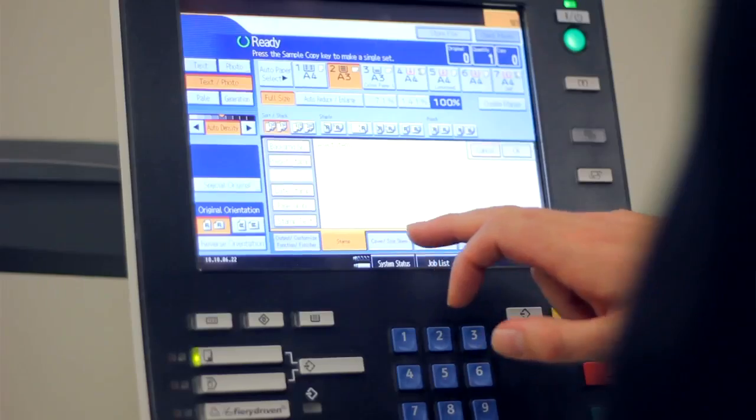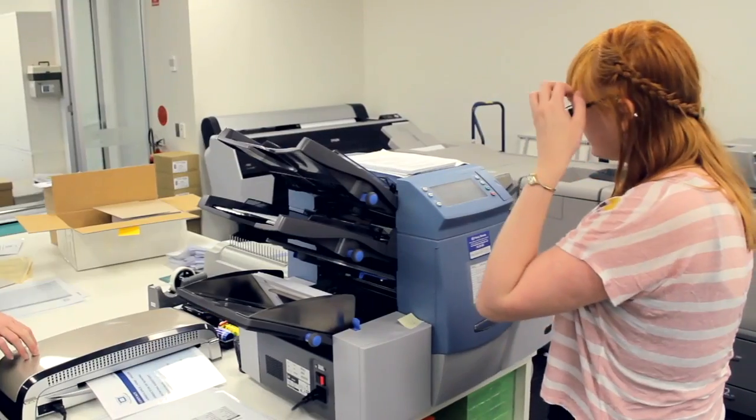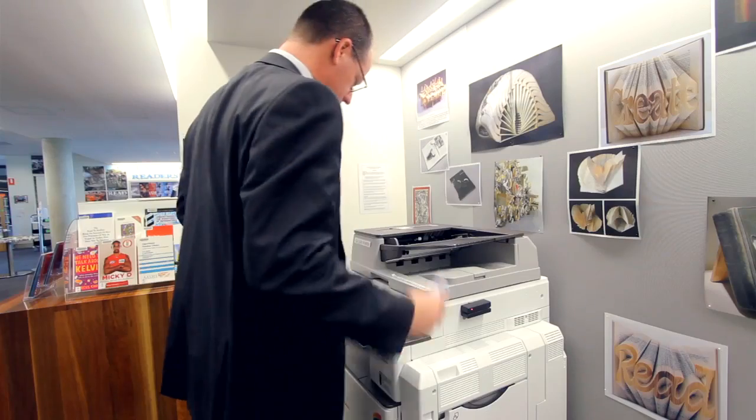We've had some excellent results with our partnership with Lanier. Firstly, reliable printing. Secondly, cost-effective printing. Thirdly, all the services that we were looking for are now available — so that's colour printing, scan to email, swipe cards for our students, and good quality print production devices in our print room.